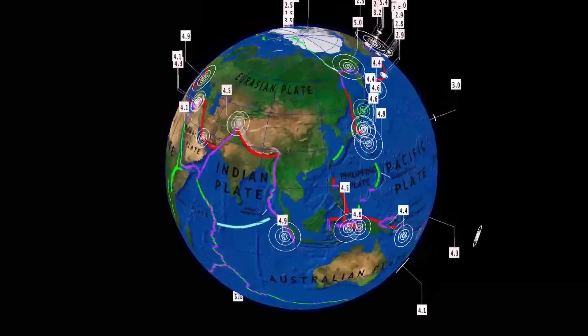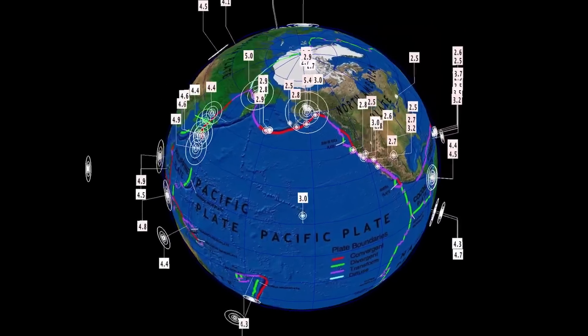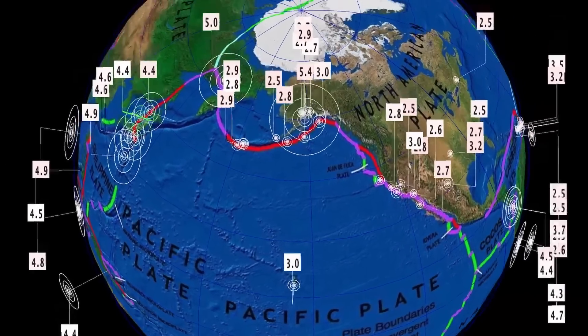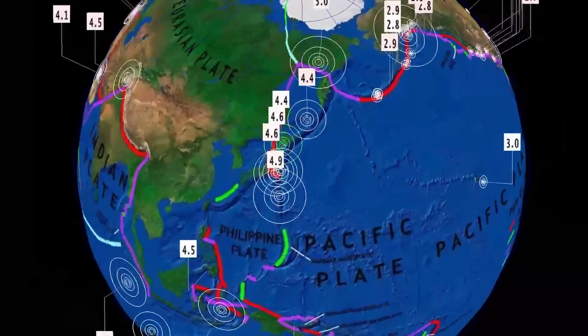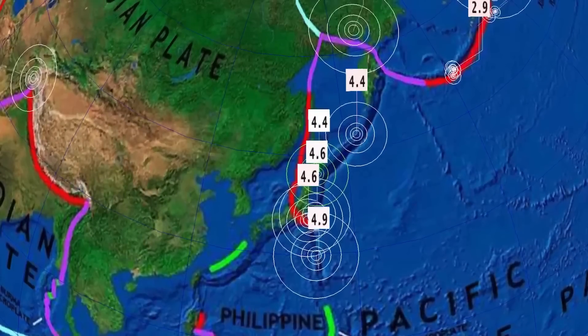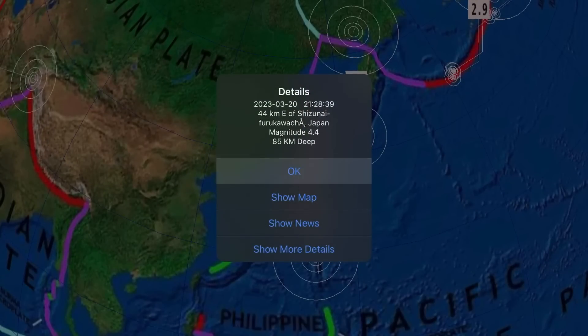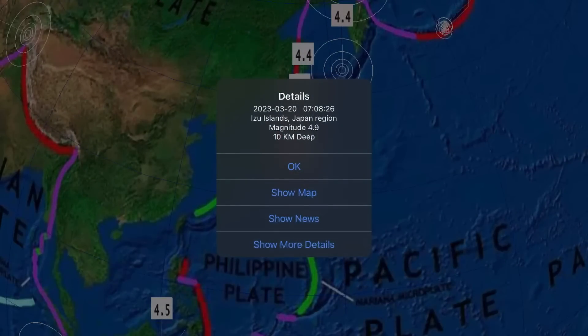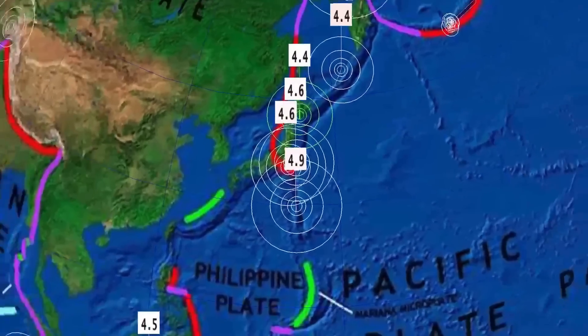Now let's get to earthquakes — past 24 hours. We're still sitting slightly below average, and we've seen some deep movements over the past week and even some more deep movements today. Having a look at Japan, this has been the most active for 4-pointers, central and northward from the Izu Islands.